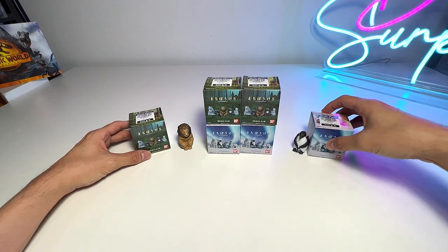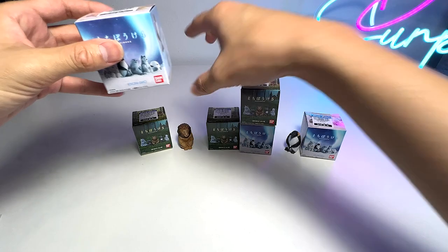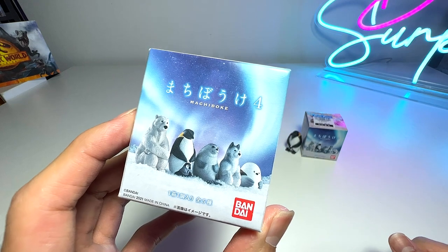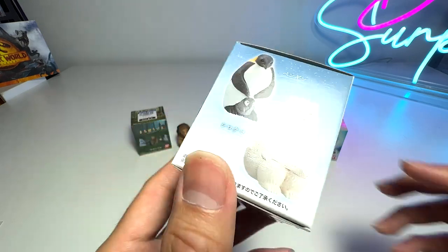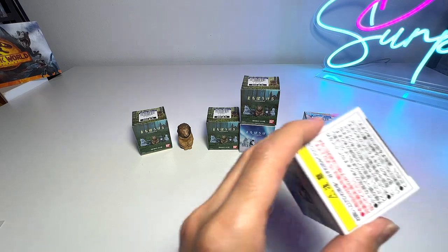Let's open up another sea animal. These figures actually cost about $6.95. I wouldn't say they are cheap, but at the same time they're not really expensive compared to some of the figures out there. I feel the price is decent.